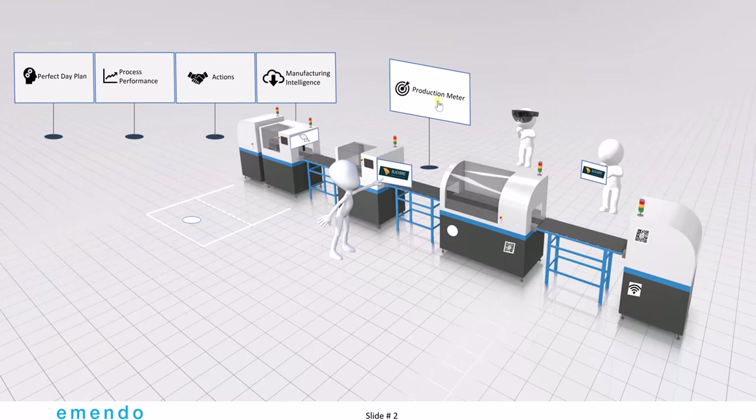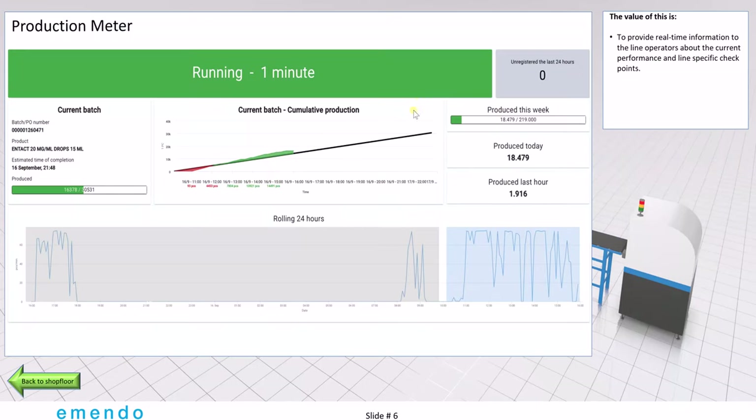The last thing on our little tour here is the production meter. It's a very popular screen used in many companies, basically showing you the current batch. The black line is the target and the red and green indicate whether we are ahead or behind. It's typically a big flat screen sitting in the factory where the operators can look at it. They can see how far they are this week, how far they are in the batch, and if they want, they can also have the run chart.